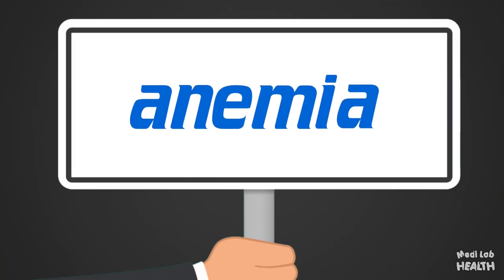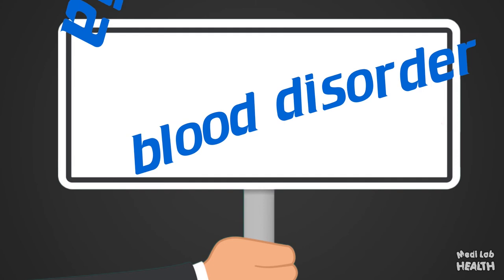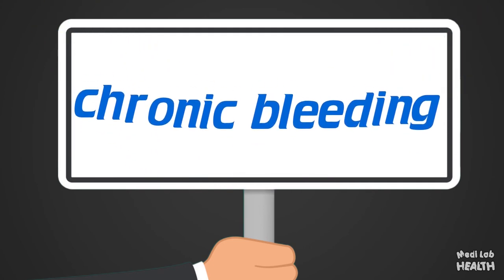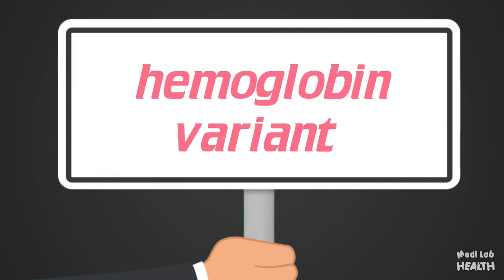Keep in mind that if you have anemia, another type of blood disorder, or chronic bleeding, an HbA1c test may be less accurate for diagnosing diabetes. If you have an uncommon form of hemoglobin, known as a hemoglobin variant, your A1c test result may be falsely high or falsely low.